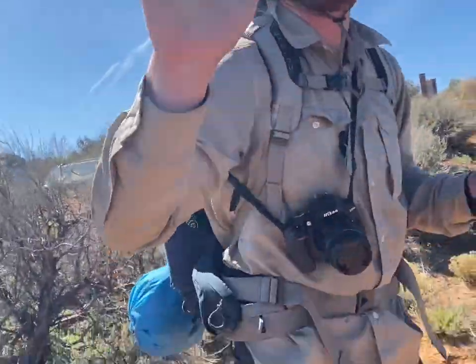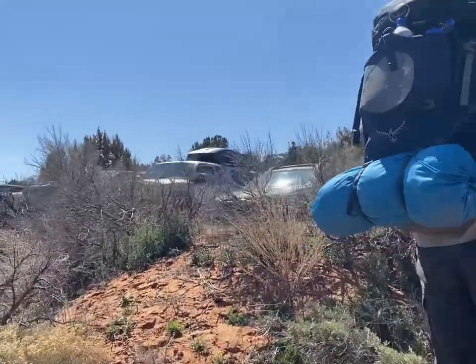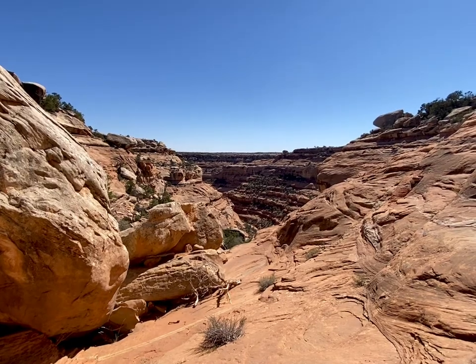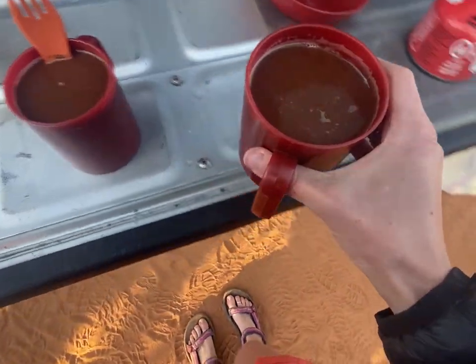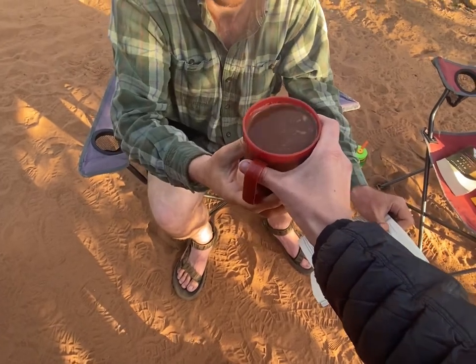Hot dog, we made it! Here's your hot chocolate — the perfect way to end a loop hike.